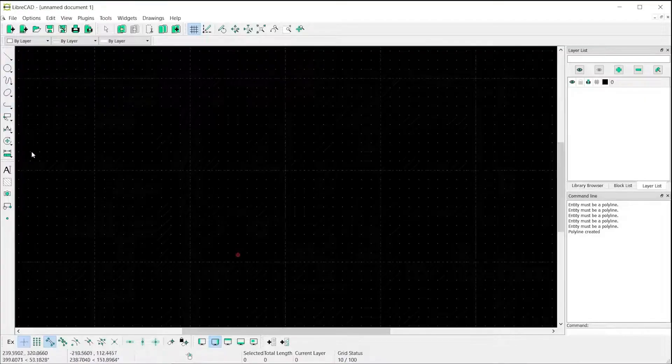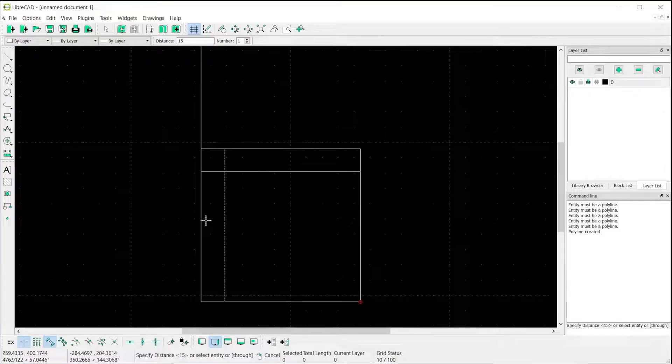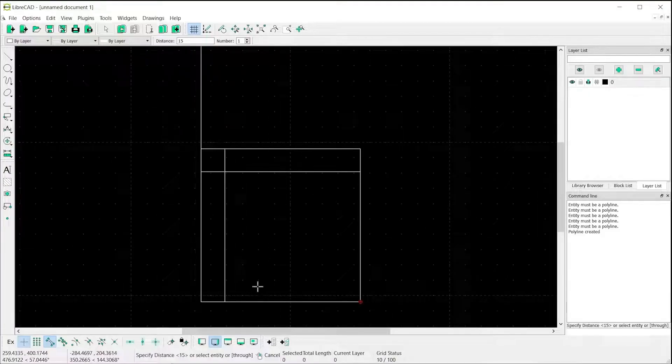Last on our list is LibreCAD. LibreCAD is your go-to for fast, efficient 2D drafting. It's lightweight, runs smoothly even on older machines, and it's entirely open source. Don't expect 3D or advanced modeling, but if you're working on floor plans, schematics, or technical diagrams, it gets the job done beautifully. It's particularly popular in education, small businesses, and hobbyist communities. And since it's community-driven, there's an active user base offering help and resources.